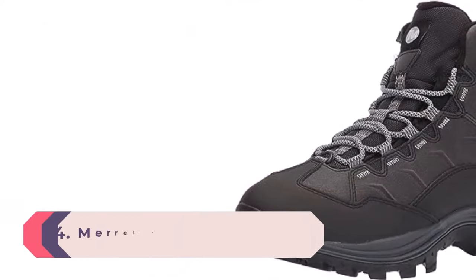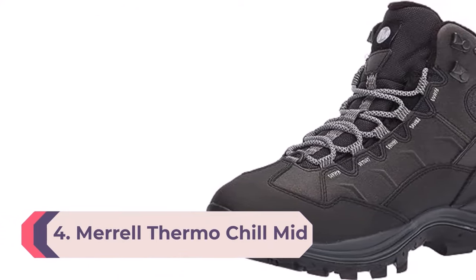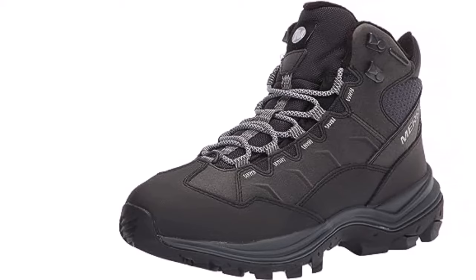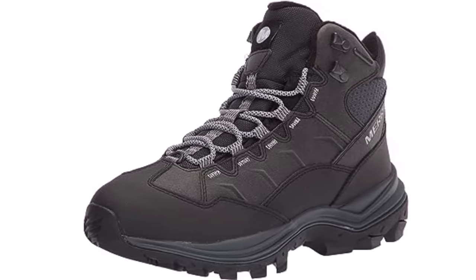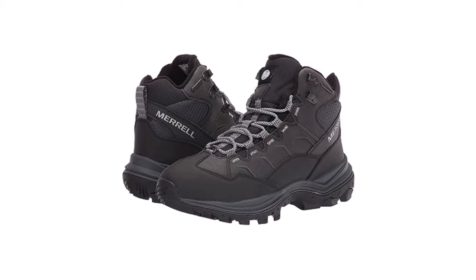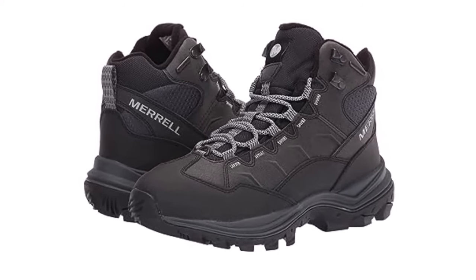Number 4: Merrell Thermo Chill Mid. The Merrell Thermo Chill Mid is a winter hiking boot that performs well enough to be used in most winter climates as an all-around winter boot. It is affordable, earning our nod for the best winter hiking boot. It is supremely comfortable, thanks to a great footbed and cozy insulation, and also packs enough warmth and weather resistance for most days of the winter. Light and easy to wear, the low price tag is delightful considering the performance this boot delivers.